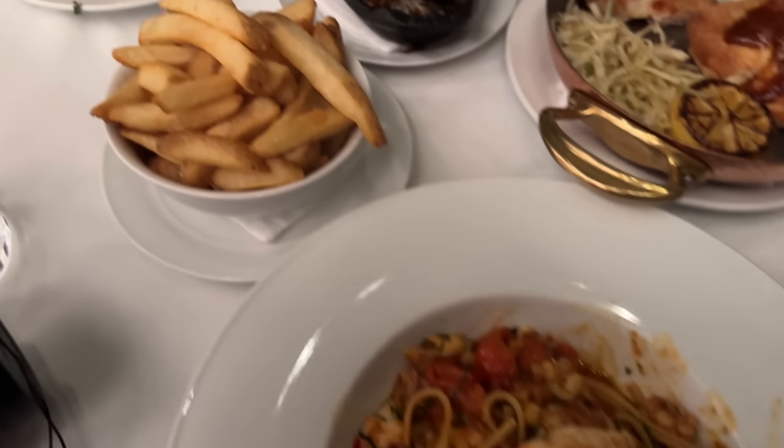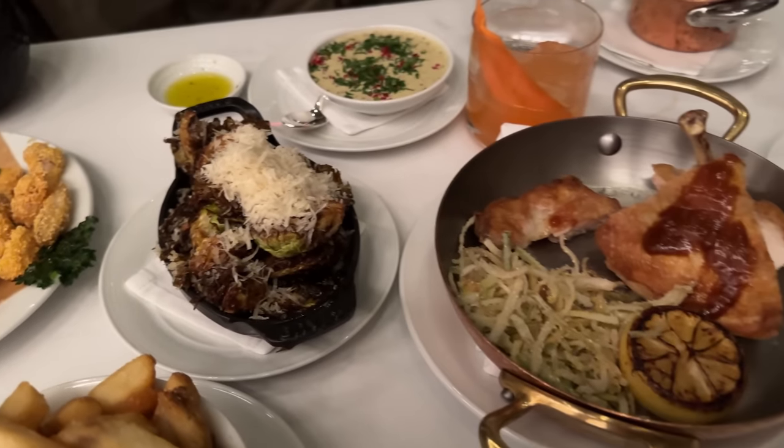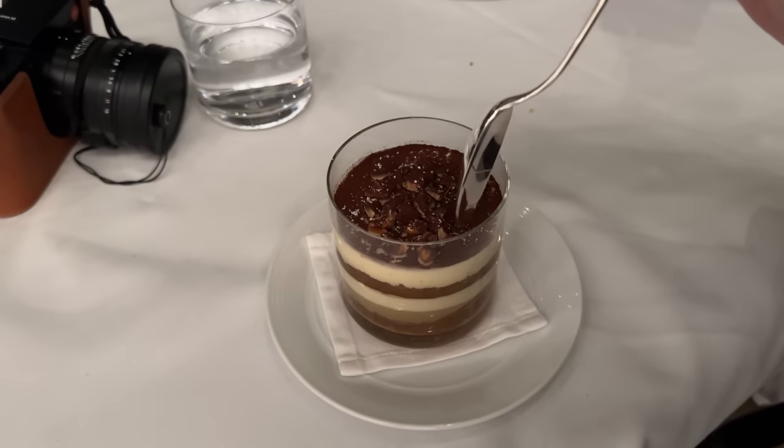We got pasta, fries, Brussels sprouts, and chicken. Then we moved on to dessert — I can't say no to a tiramisu.